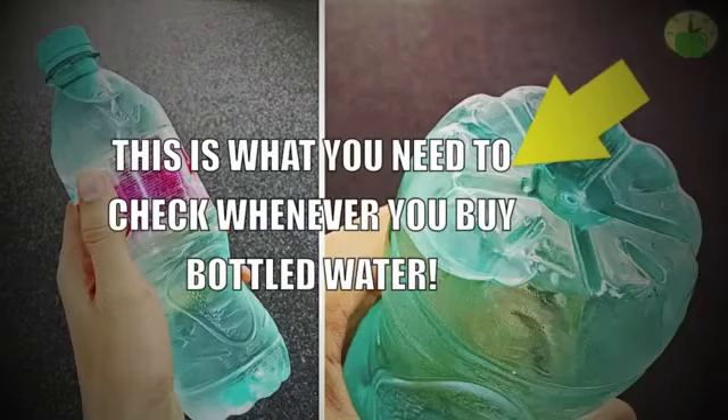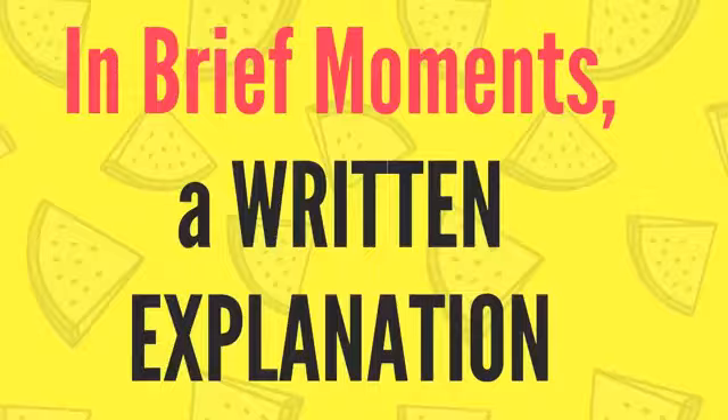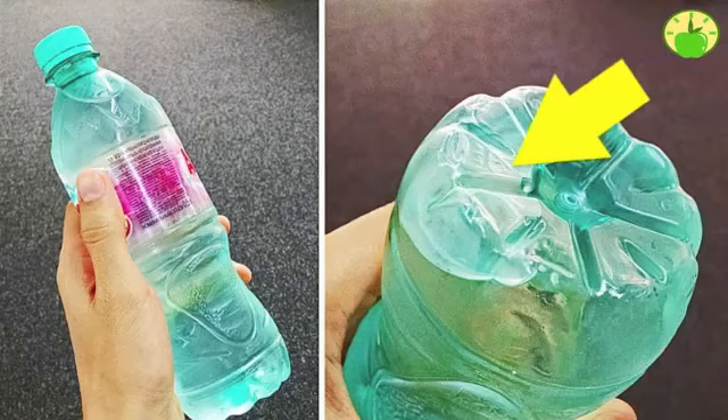This is what you need to check whenever you buy bottled water. Every time you hit the local store for a bottle of water, the last thing you notice is the bottle. But experts have some good news for you — you can actually protect your health by checking the bottom of your bottle.